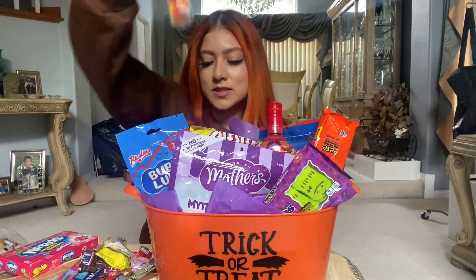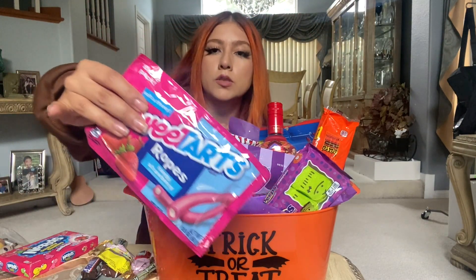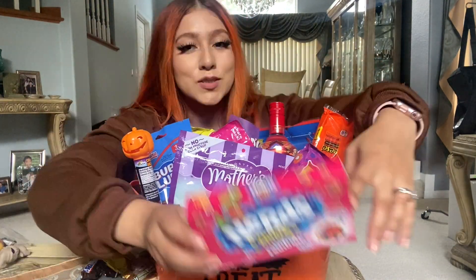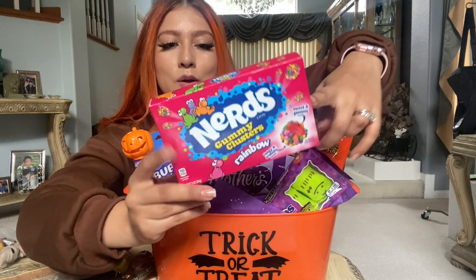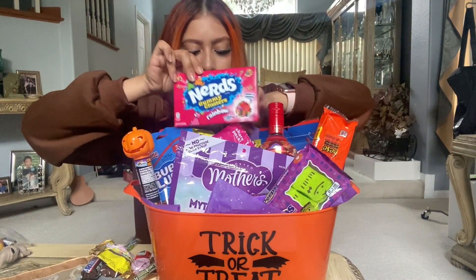I got her these candies which I also don't like but she loves — putting those right here. She also likes sweet tarts, and I do think these are good, so we're going to put them right there. I got her some nerd clusters which I think are really, really good if you guys haven't tried these.